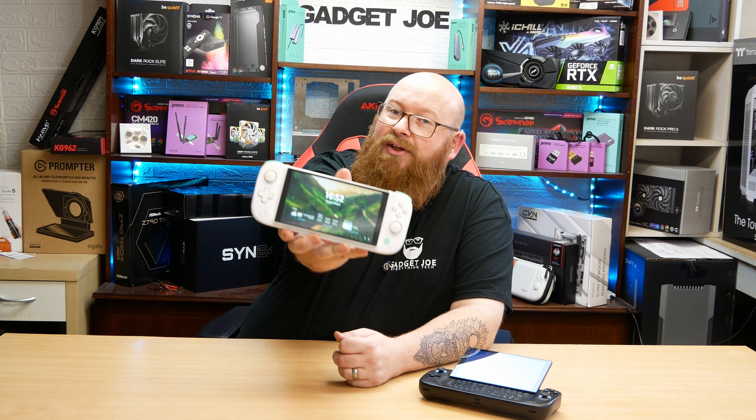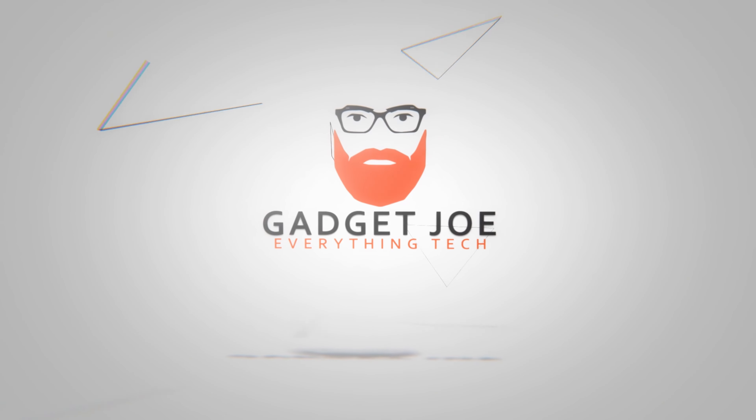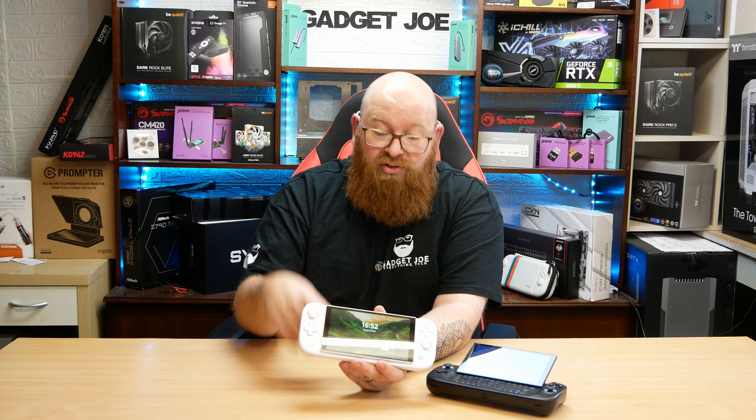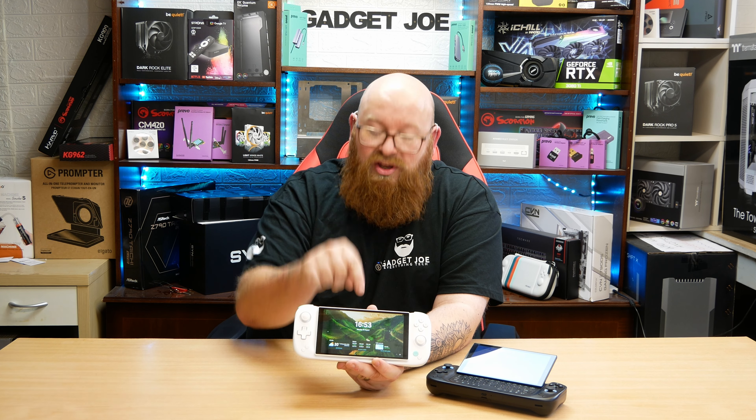Hello and welcome to Gadget Joe. Today I'm going to tell you how you can win one of these. Yes, that is indeed right — we are giving away one of these. We recently covered this on the channel; I will leave a link in the description down below so you can get a full overview and review of this exact unit. But for the sake of this video, we are going to be giving one away, and we were left incredibly impressed with this.